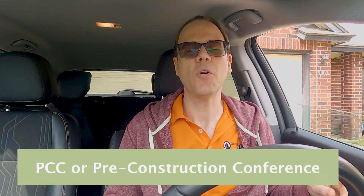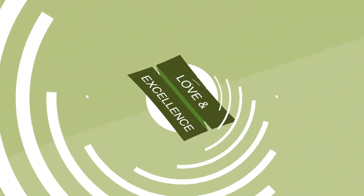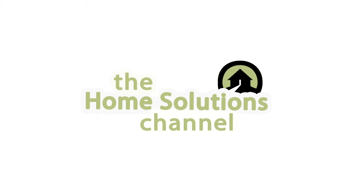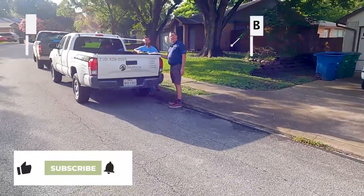In this video, we're hitting the road and heading out to a job site to learn all about a siding PCC, or pre-construction conference. Hey, Chris here — I just pulled up at a job site for a siding PCC. I'm here to meet Beau from Southwest Exteriors to give me a little bit more of what you can expect from this process if you decide to get your siding done with Southwest Exteriors.